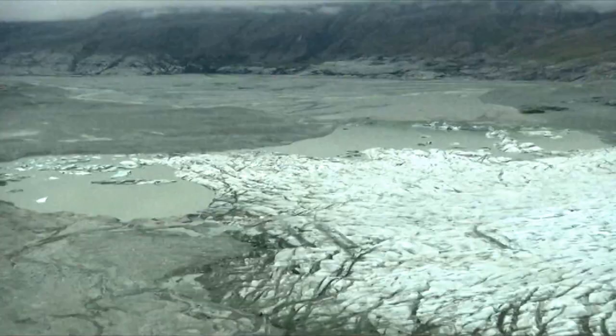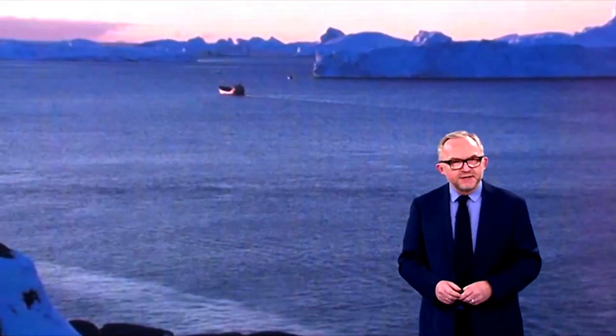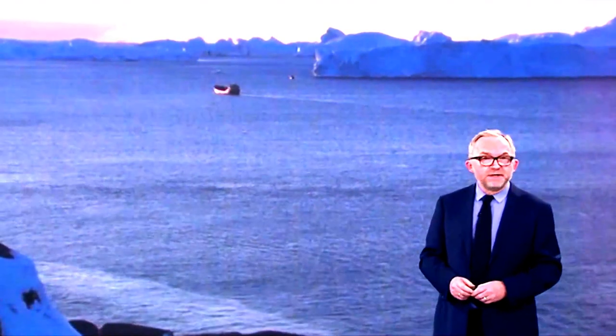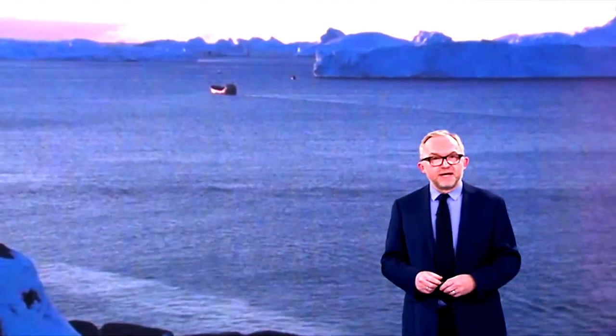It annually calves about 40 cubic kilometers of ice, which is 10% of the production of all Greenland calved ice, and more than any other glacier outside Antarctica.